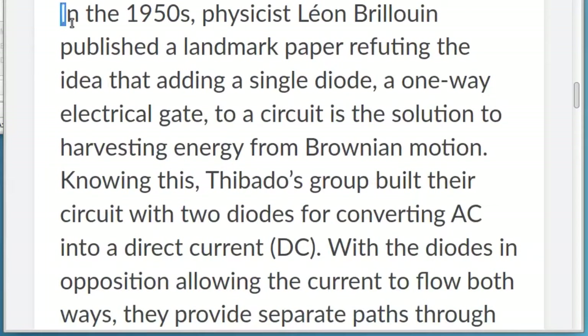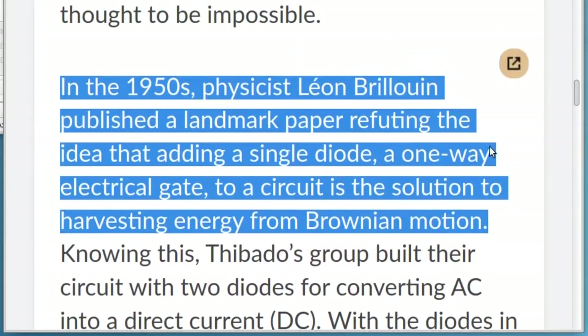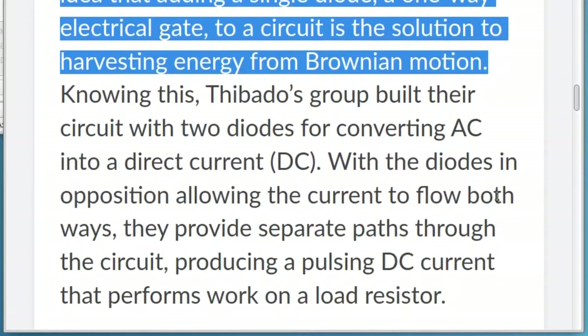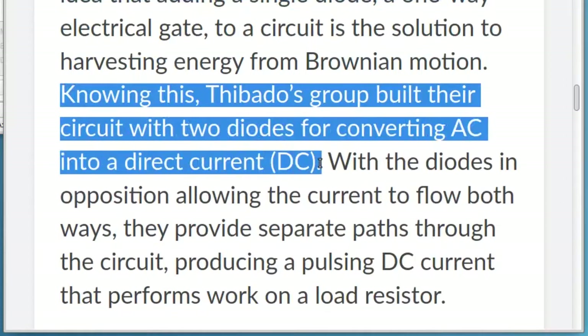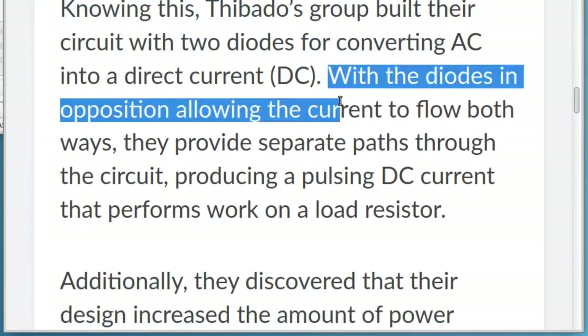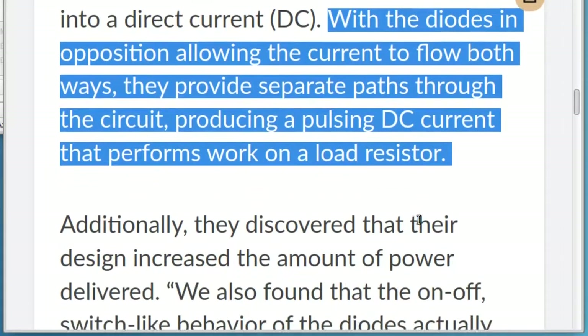In the 1950s, physicist Leon Brillouin published a landmark paper refuting the idea that adding a single diode, a one-way electrical gate, to a circuit is the solution to harvesting energy from Brownian motion. Knowing this, Thibato's group built their circuit with two diodes for converting AC into a direct current, DC. With the diodes in opposition allowing the current to flow both ways, they provide separate paths through the circuit, producing a pulsing DC current that performs work on a load resistor.